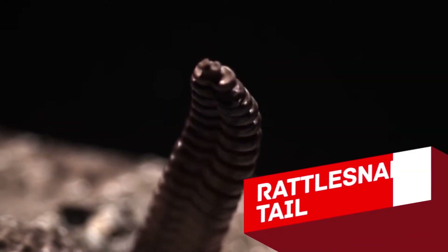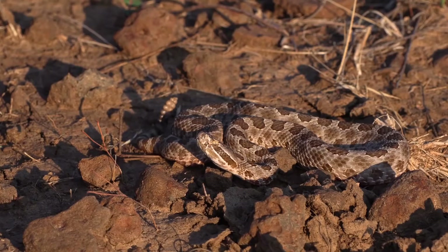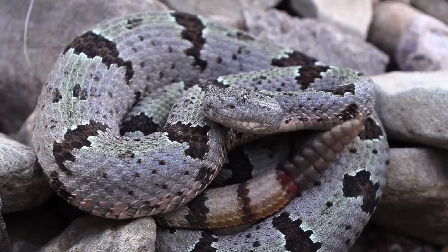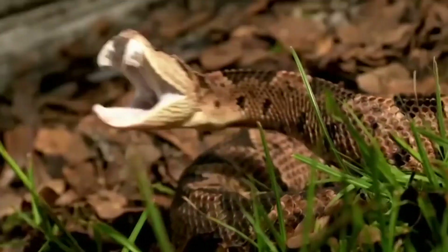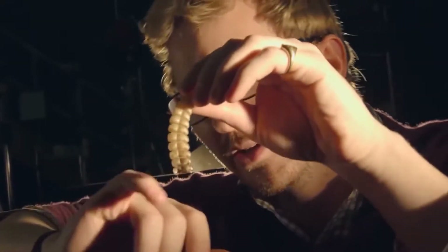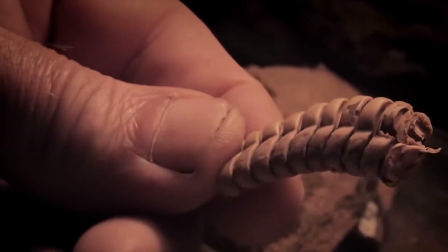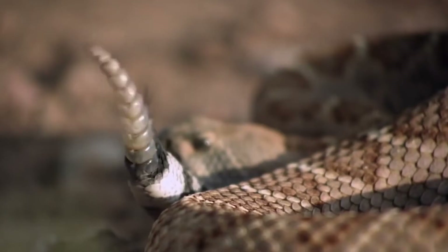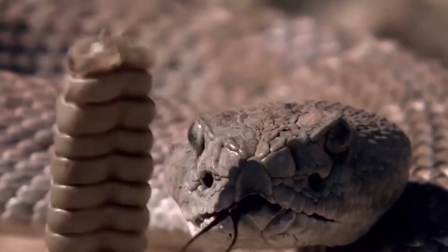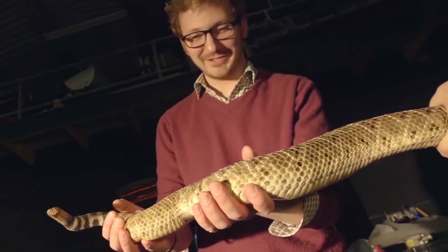Rattlesnake Tail. Even if you live far away from rattlesnakes, you're probably familiar with the frightening rattle. That sound means you're in trouble — the snake is kindly asking you to stay away. The rattle is formed from interlocked ring-shaped segments made of keratin, and they're actually hollow inside. The familiar frightening sound comes from these rings vibrating against each other. Snakes become capable of producing this sound after the second ring is added to the first. But the size of the shaker is not related to the age of the snake.